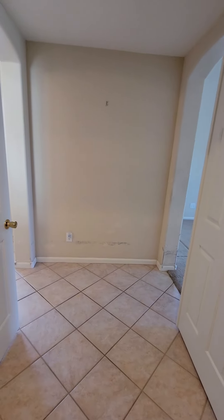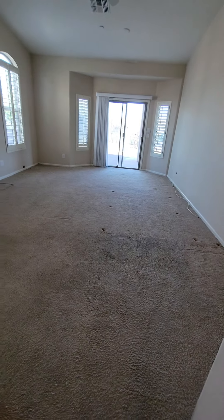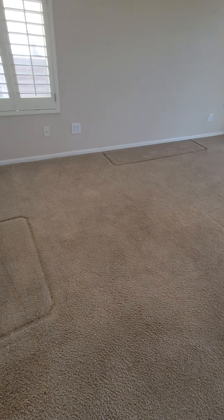Throughout the house you'll just notice little small things. The whole house needs a paint job — it's got wear and tear you can see throughout a lot of the house. Here's the master. Carpet needs to be replaced in here — it's just worn and old.